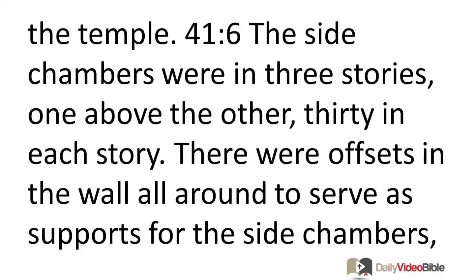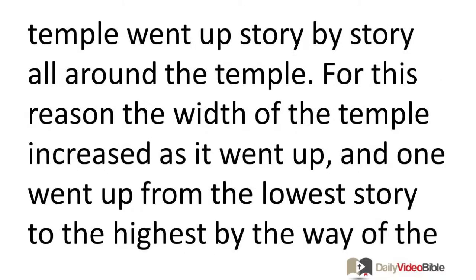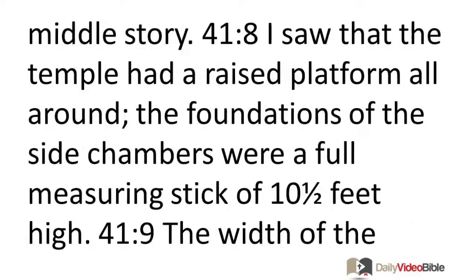The side chambers were in three stories, one above the other, thirty in each story. There were offsets in the wall all around to serve as supports for the side chambers so that the supports were not in the wall of the temple. The side chambers surrounding the temple were wider at each successive story, for the structure went up story by story all around the temple. One went up from the lowest story to the highest by way of the middle story.